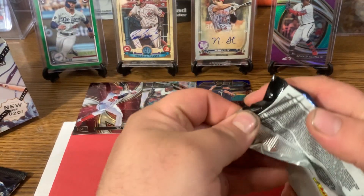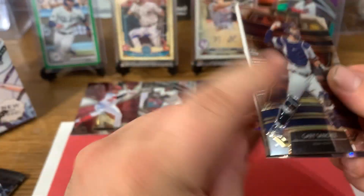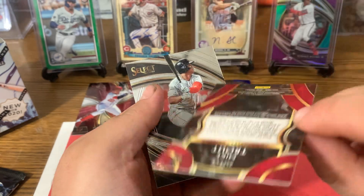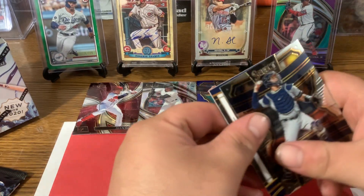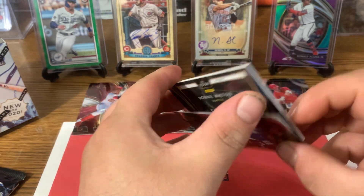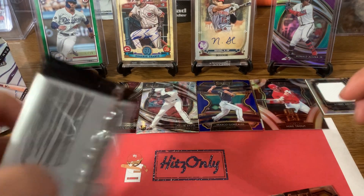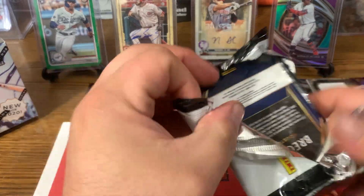Next pack. I see Rafael Devers there on the back. We have Gary Sanchez. We got something backwards — we got a Mike Trout silver, 25-man silver Mike Trout. That's a nice one. With a Rafael Devers — this is a nice pack. Gary Sanchez was hiding the hit. We have Donnie Walton out of Seattle — jumbo relic card. He's a rookie out of Seattle. Not bad — hits only, we got a hit. And how about that Mike Trout silver though. That was a nice pack.